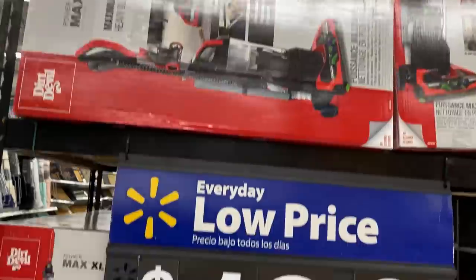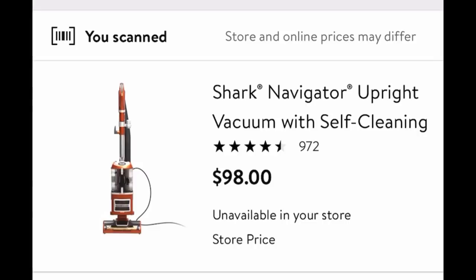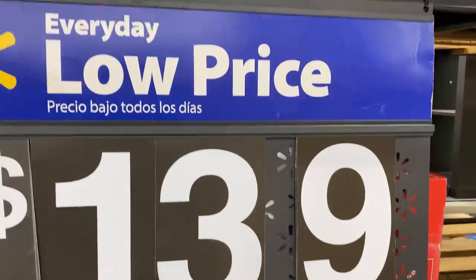Check out this: $139 in front of three different vacuums — a Dirt Devil model and two shock models. Surely one of them is going to be $139. The first one I scan is $98 — so no, it's not that one. Then I scan the other shock vacuum — it's $99. So it has to be this Dirt Devil, right? It has to be the Dirt Devil at $139. Why else would it be sitting here? There's a ton of them.